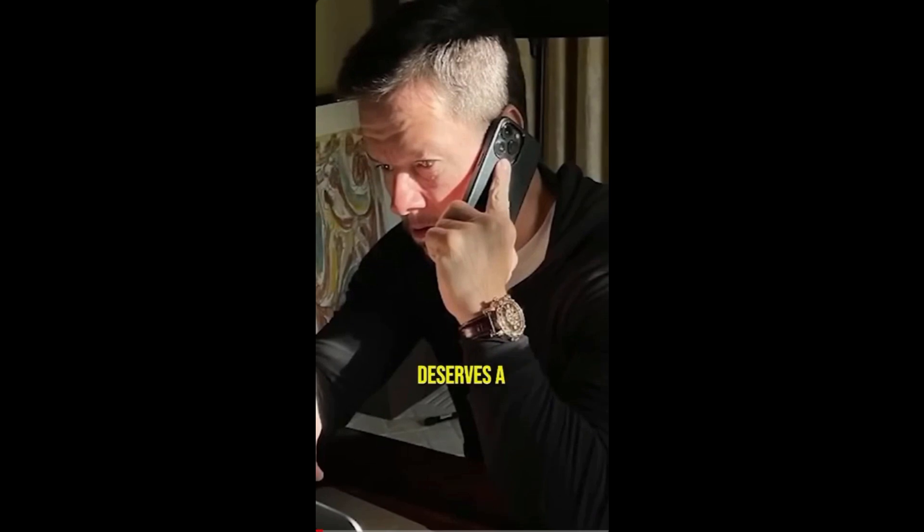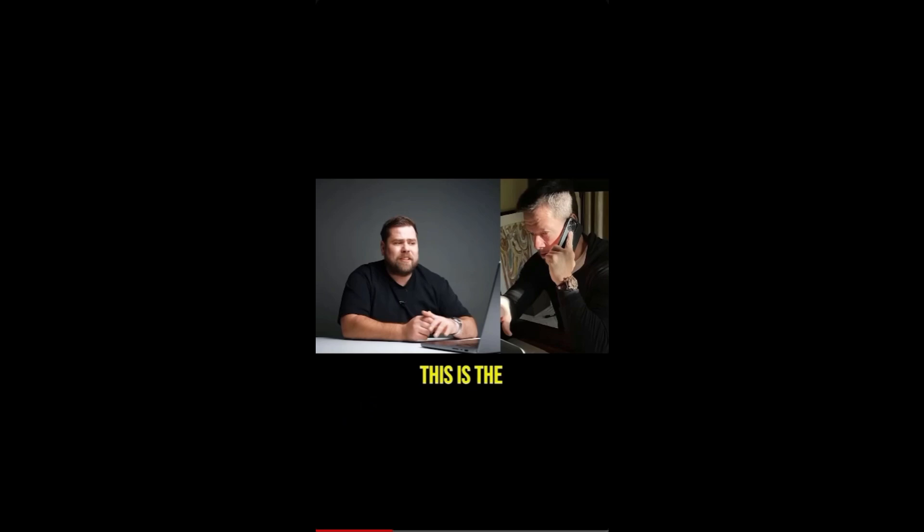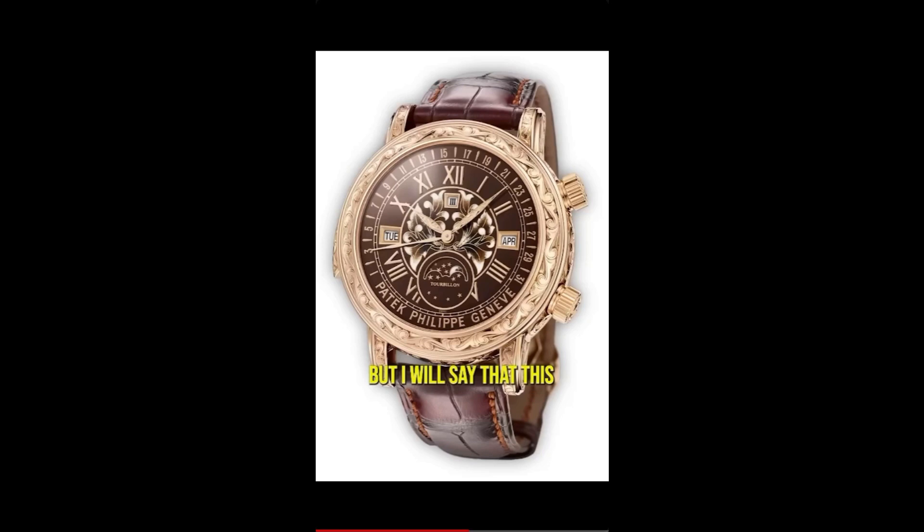This watch alone deserves a video — it's one of the most complicated watches ever produced. They can only produce one or two of these each year. This is the Sky Moon Tourbillon. The celestial watch features the tourbillon, one of the most important complications in the world. You can literally see the entire sky on the case back — I'm not even joking.